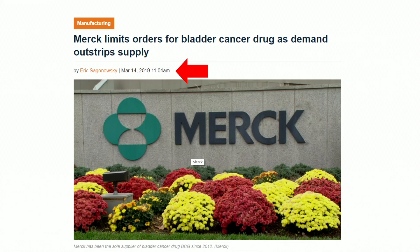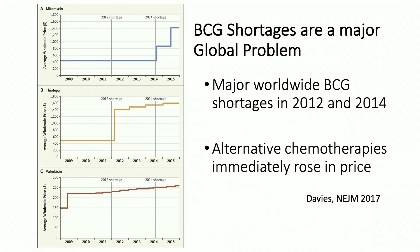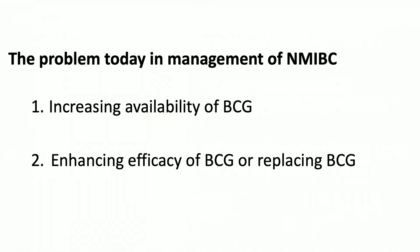Merck released last year that there will be a permanent shortage of BCG due to the inability to keep up with supply and demand, which begs us as a field to think about how we can change this. Ben Davies published this in 2017, showing that the BCG shortage impacts a number of things — the use of intravesical chemotherapy went up, and the price went up — suggesting we are potentially giving our patients inferior options for their disease.